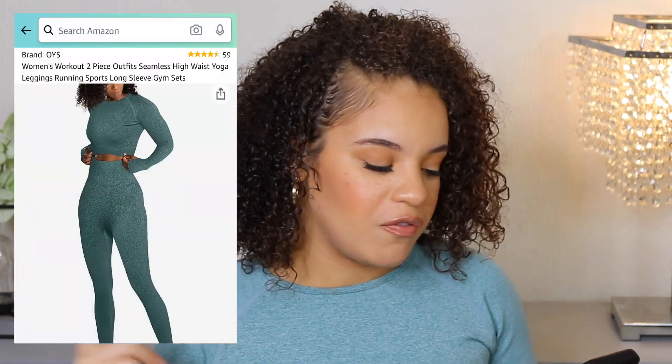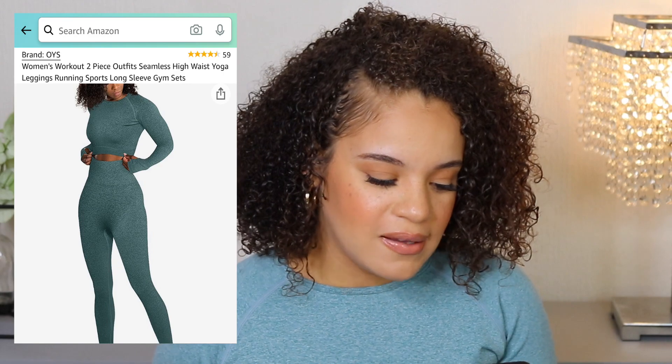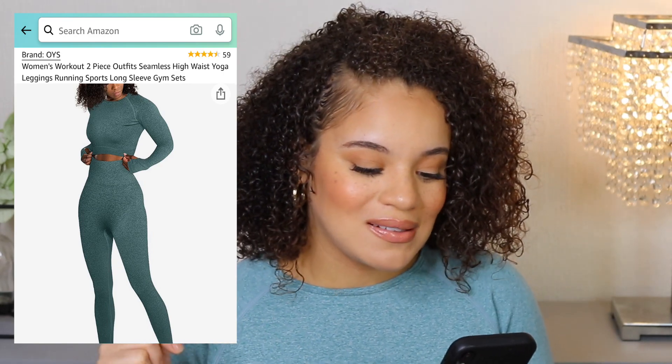The first item is actually what I'm wearing right now. I've shown you guys on Instagram this set because it is definitely one of my favorites — I freaking love it. This outfit makes me feel like I'm about to get a real good workout in. You know, when you look good, you feel good. I nail my workout so much harder when I feel really good about myself. This is by the brand OYS — it's a women's workout two-piece seamless high-waist yoga legging set with a long sleeve top.